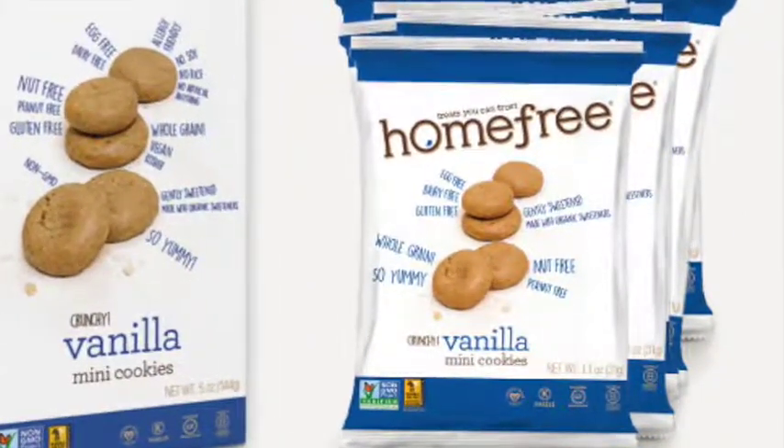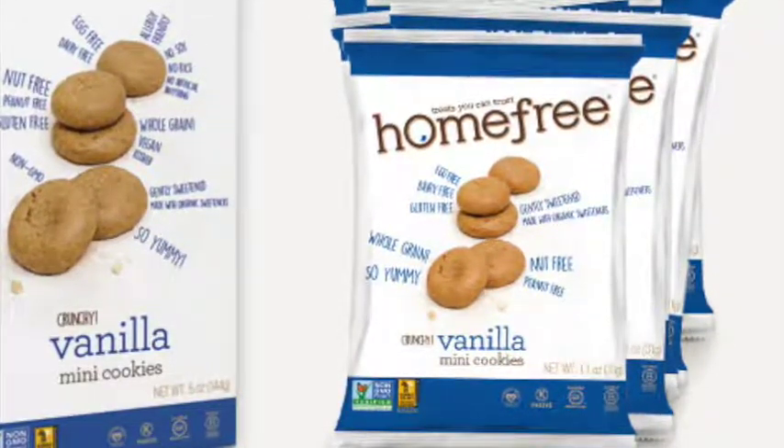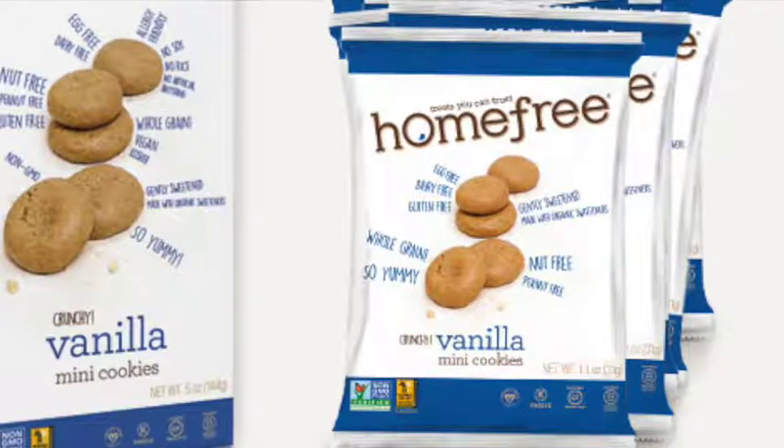I do recommend Home Free's vanilla mini cookies at any price. They do have some other flavors that I will review in other videos. Have a great day!